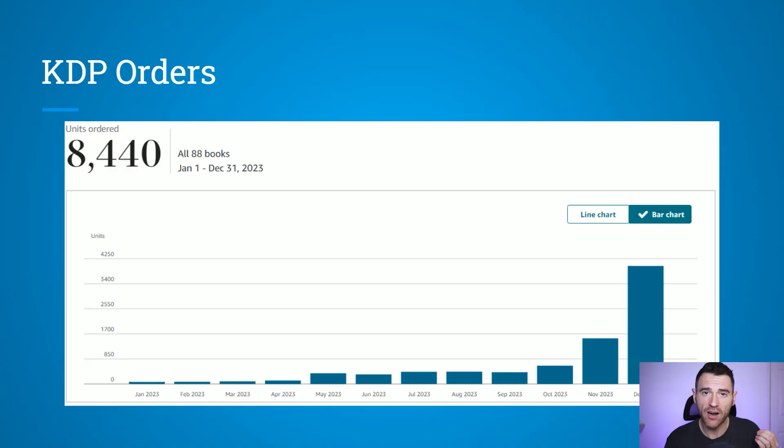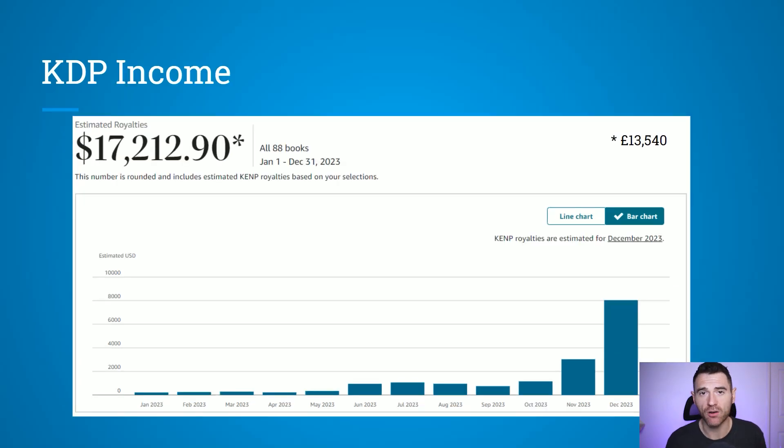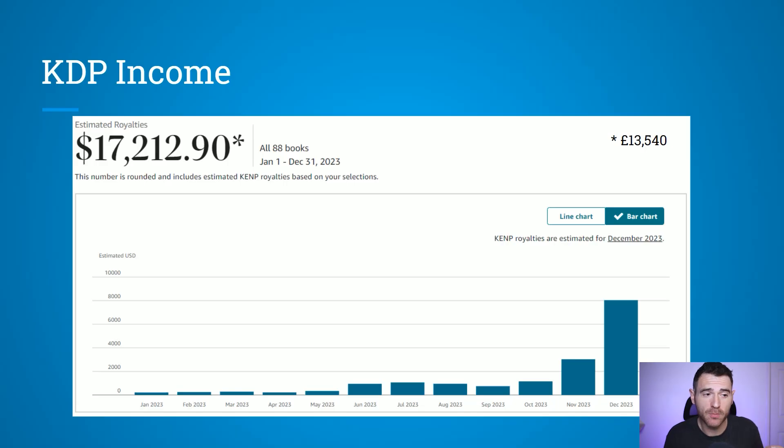You can see here on this graph from May to September my orders were pretty steady. Then I saw an increased amount of orders in October, and then that huge boost came in November and then massively into December. In terms of income, it reflects the amount of orders — I was only making a few hundred dollars a month on Amazon KDP, and it wasn't until the Q4 period that I realized the potential of selling books. October saw a little boost, and then November and December saw huge increases in my royalties.